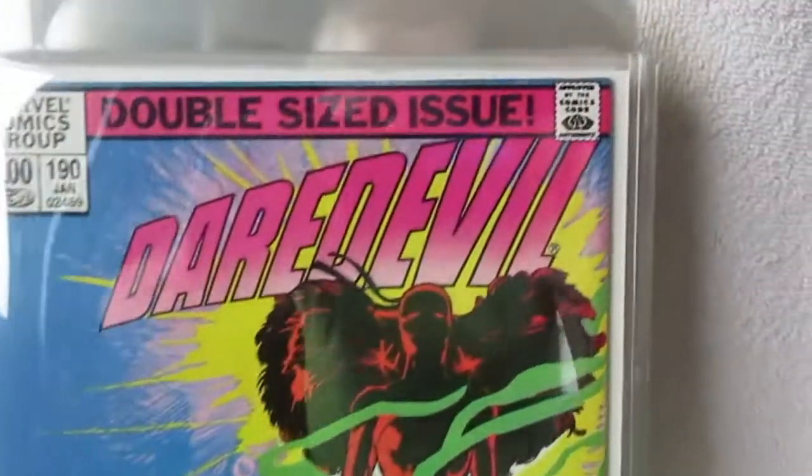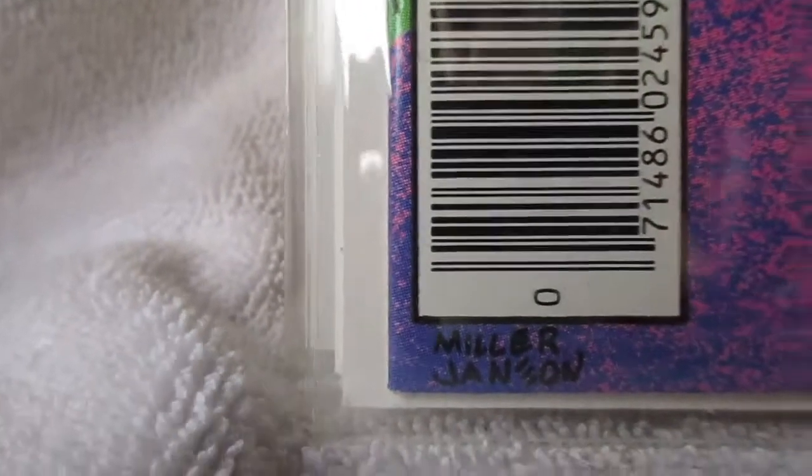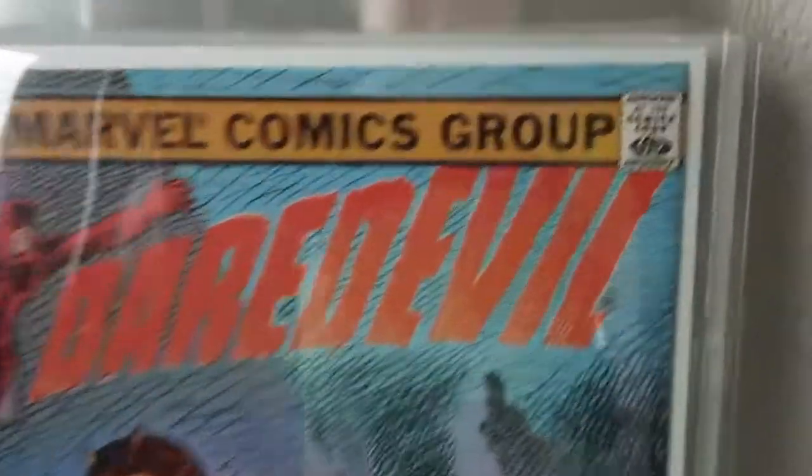Yeah, these are beauties all right. Absolute perfection. Number 191 — more of the same, just stunning in every way.